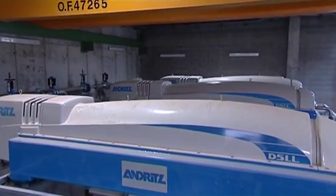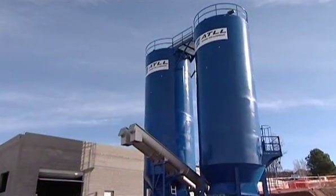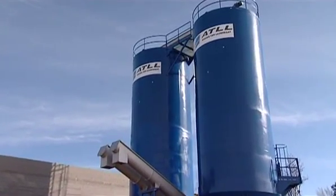At the same time, a thickening and dehydration plant has been built to process the waste sludge.